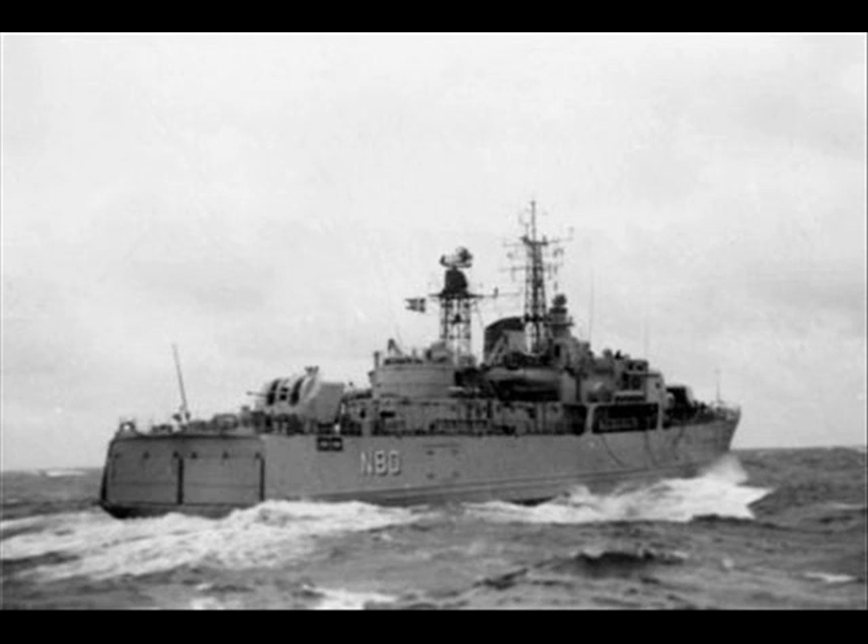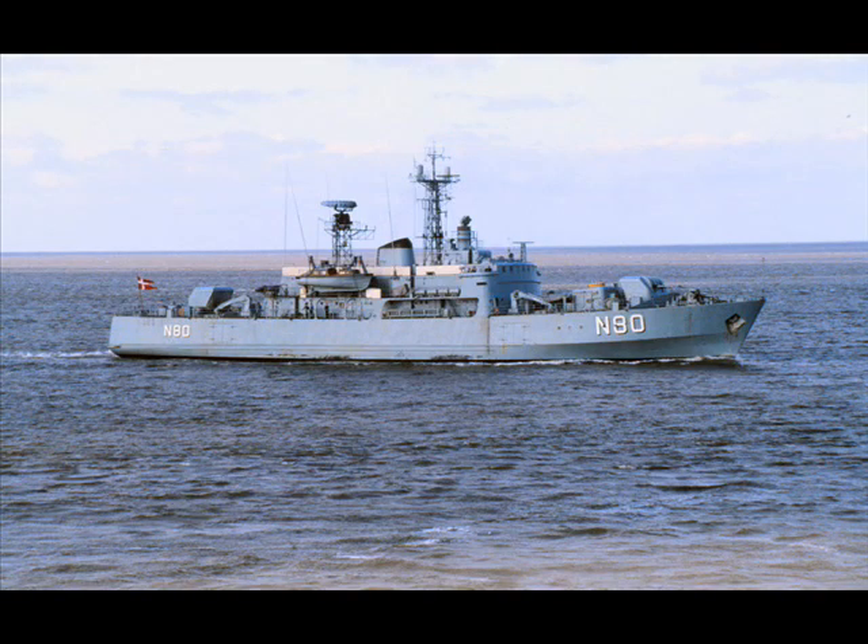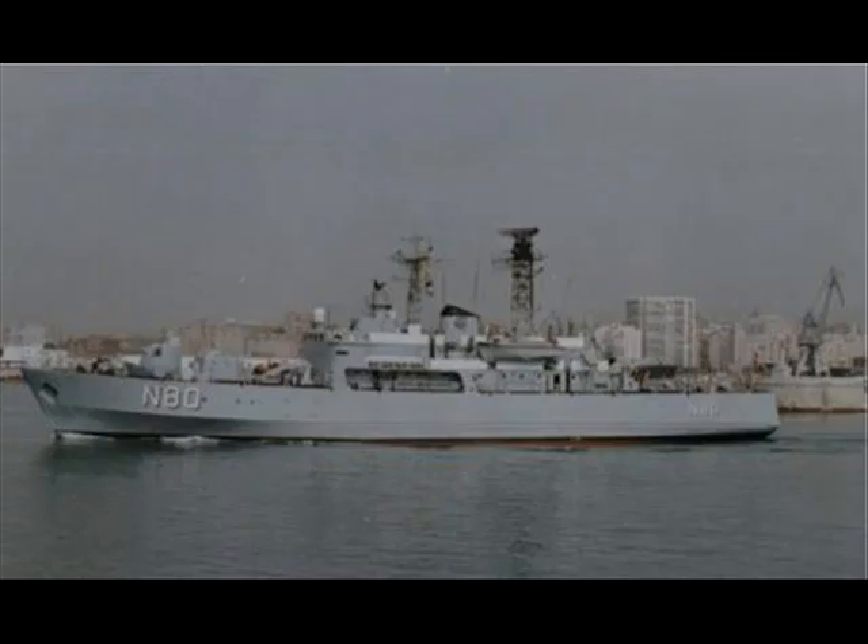Folster, also known as the N-80, was built by Nakskov Vefit, begun in April 1962. She was launched on the 19th of September that year and entered service on the 7th of November 1963.